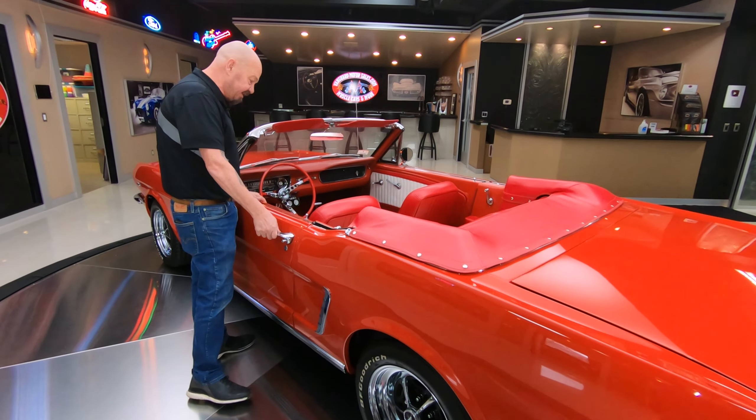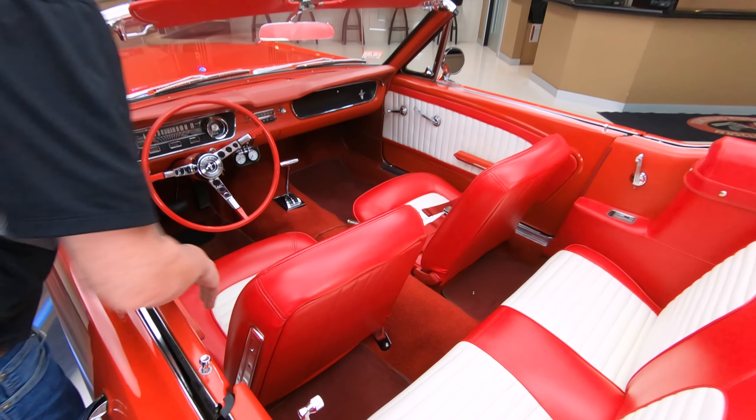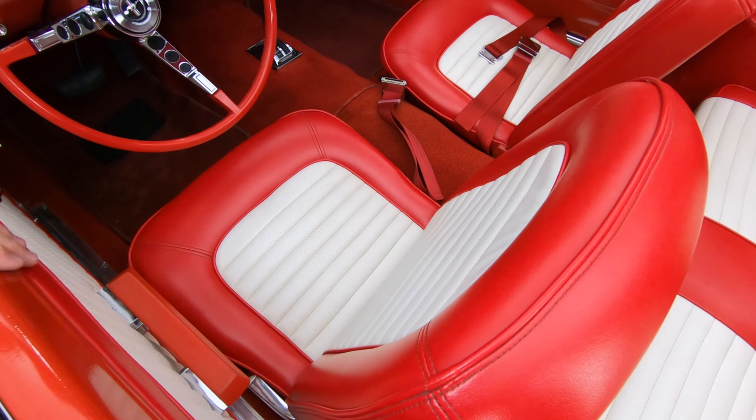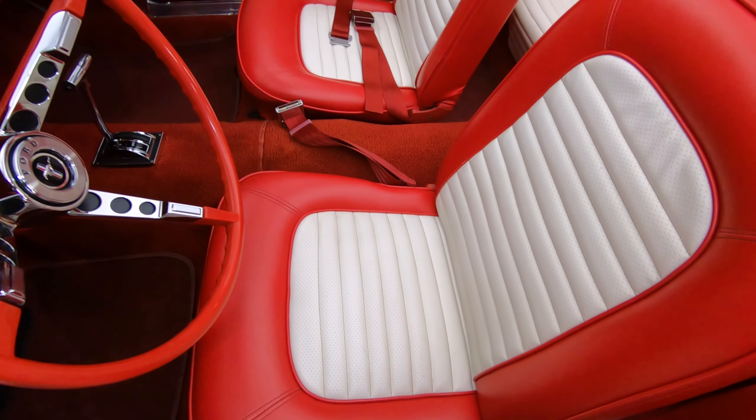Up here on the interior, this red interior with the white inlays is looking sweet. We've got the red carpeting, the red seat belts. They also have the white inlays on the door panels there, looking beautiful.